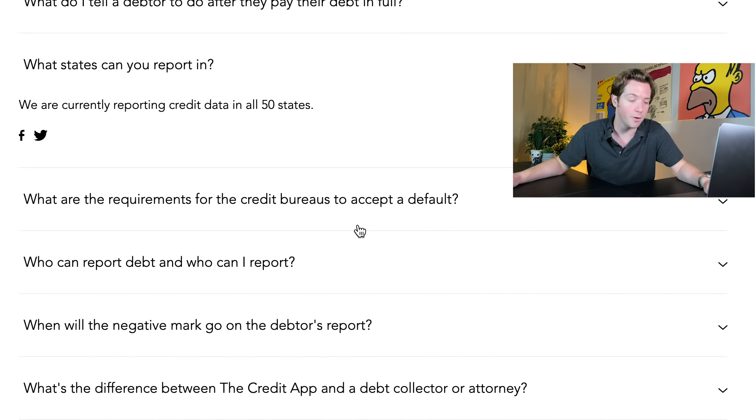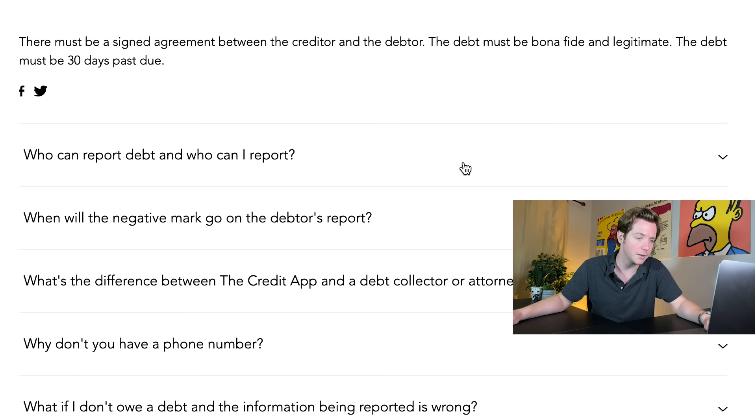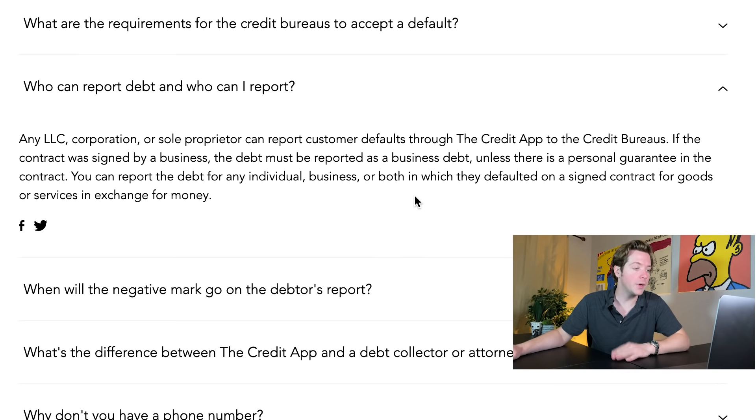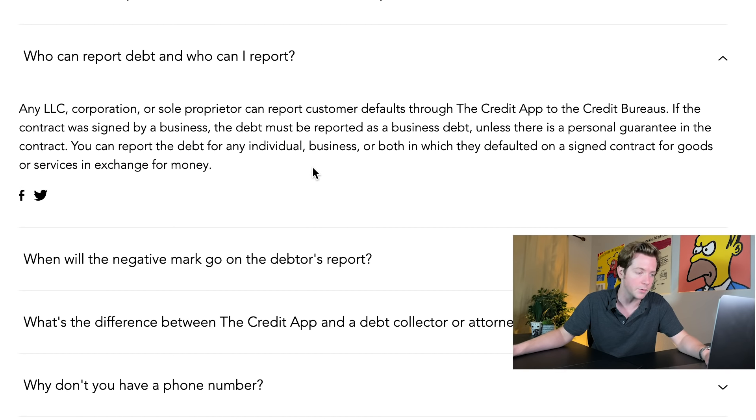What states can you report in? They currently report in all 50 states. What are the requirements for the credit bureaus to accept the default? There must be a signed agreement between the creditor and the debtor, the debt must be bona fide and legitimate, and the debt must be 30 days past due. Who can report? Any LLC or sole proprietor can report customer defaults through the Credit App. If the contract was signed by a business, the debt must be reported as a business debt unless there's a personal guarantee in the contract.